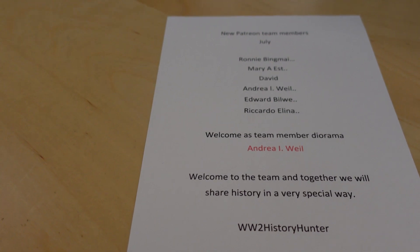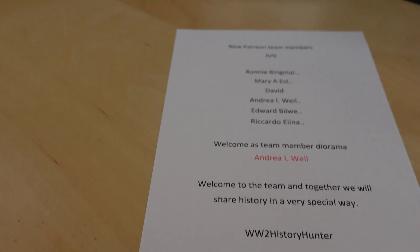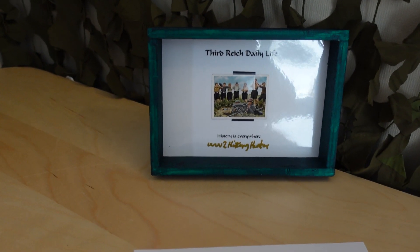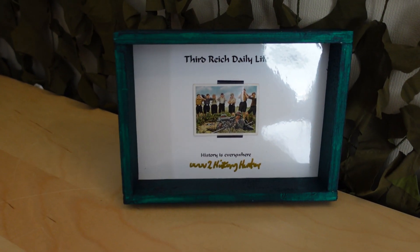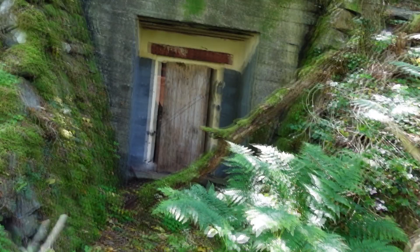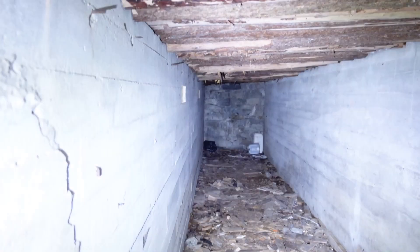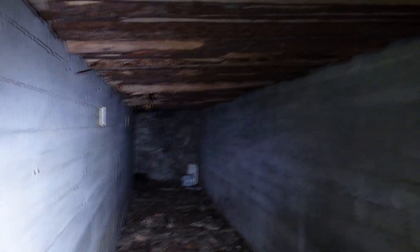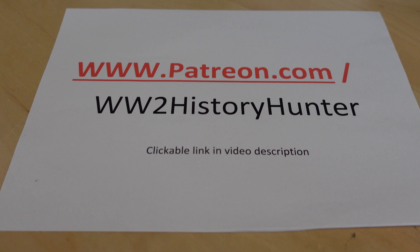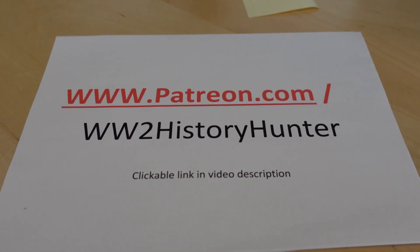We're going to work harder and harder to make sure that a lot of you will become team members. Because there is something going on regarding YouTube and some of their guidelines - I'll get back to that. But thank you. And now Andrea, you are the proud future keeper of that beautiful little WWII diorama. I'll put a link to the Patreon page in the video description as well. Check that out if you want to.